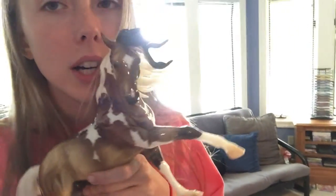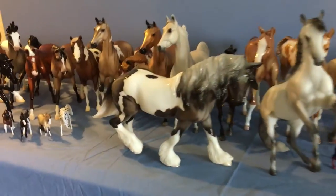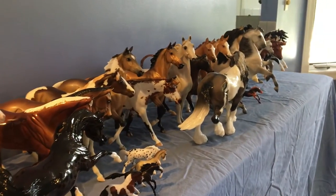Hey guys, welcome back to Fancy Horse Lover Studios. I don't even know why I'm trying to film a video today — I am exhausted. Briarfest was crazy, it was a lot of fun. Today I'm going to be doing my haul video for all the horses that I got at Briarfest. Please bear with me and we'll try to get through this one together. Here's kind of an overview of everything that I got; there are also a couple of models on the floor because I couldn't fit any more on the table.